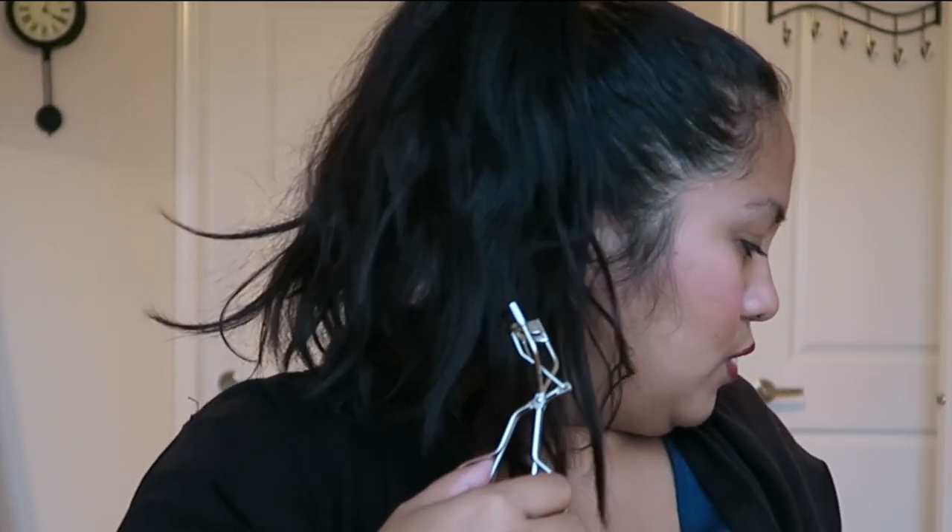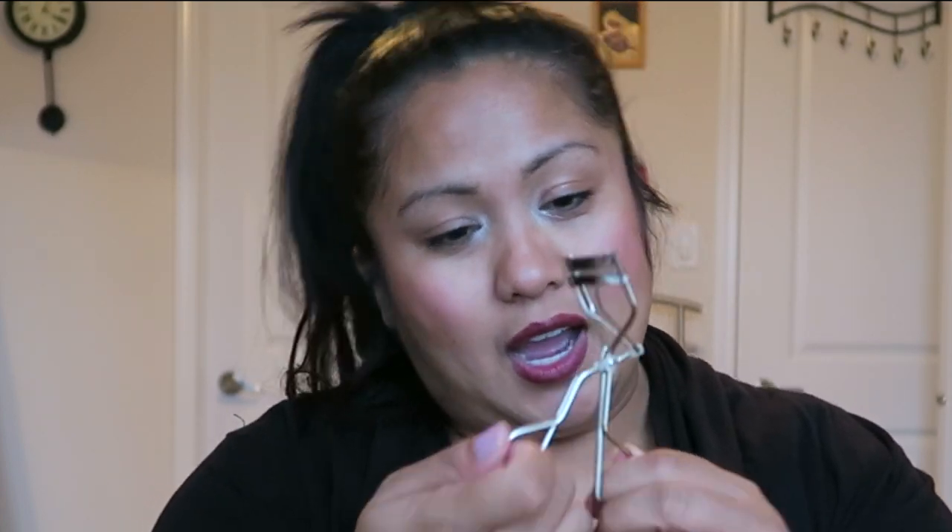Last but not least, this is the Shu Uemura eyelash curler. I think I've been through so many eyelash curlers and I just couldn't find the right one. But honestly guys, this was a good investment — I think this was $25 and it comes with an extra pad, so this could last you for a really long time. Just make sure you clean it. I am known to curl my eyelashes after I've already put mascara, so yeah, this is a really good one. If you wanted to invest in an eyelash curler, I would go for this one.